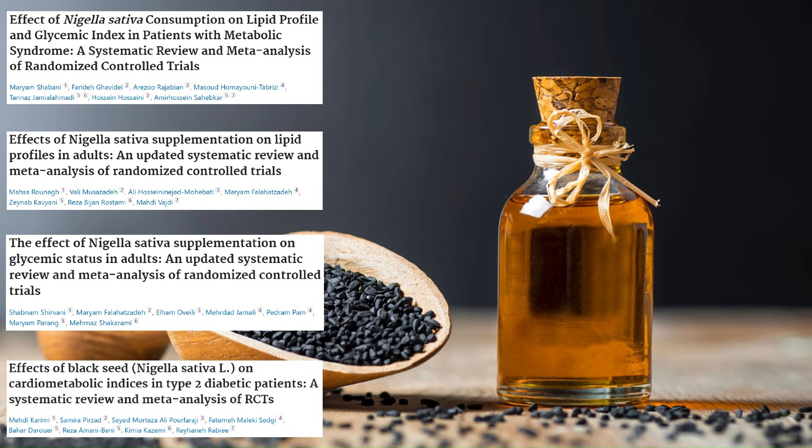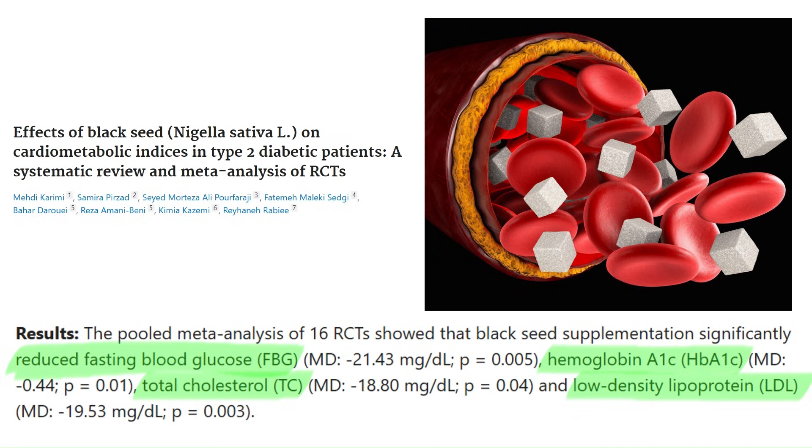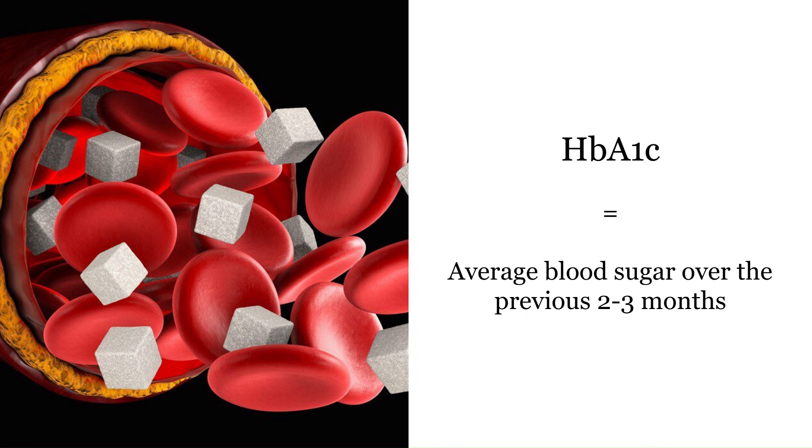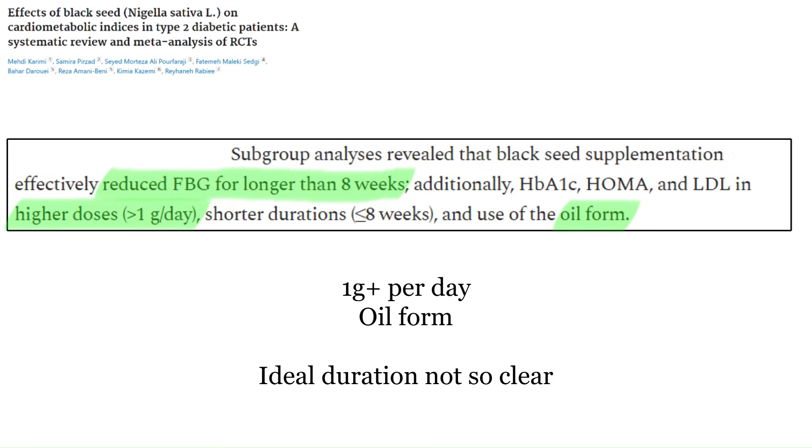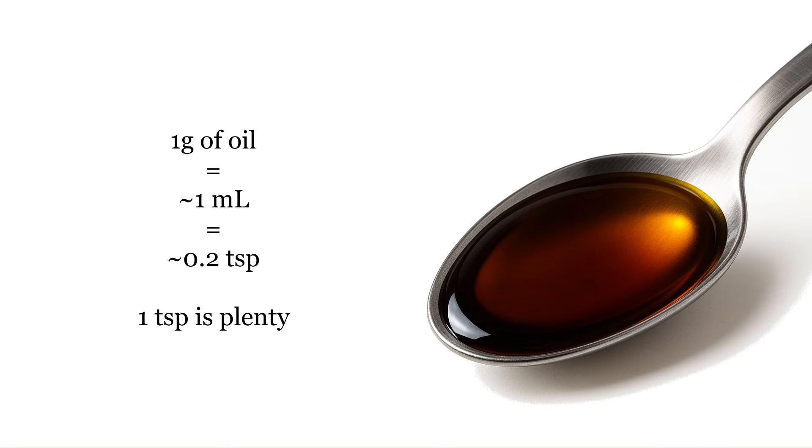Some of the strongest evidence for black seed oil comes from its effects on metabolic conditions. It can improve blood sugar control and blood lipids, especially in people with type 2 diabetes or metabolic syndrome. It lowers fasting blood glucose and reduces HbA1c, which is a measure of your average blood glucose level over the last two or three months. The improvements in blood sugar are most pronounced when taken for over eight weeks, at over one gram per day, and in oil form. One gram per day is about one milliliter — way less than one teaspoon — so even just one teaspoon could be enough to see some benefits.